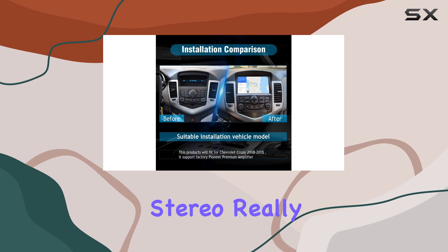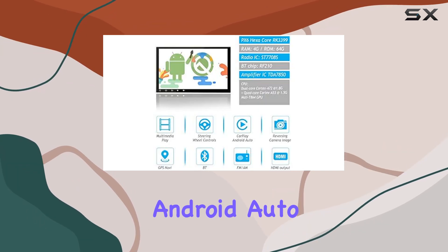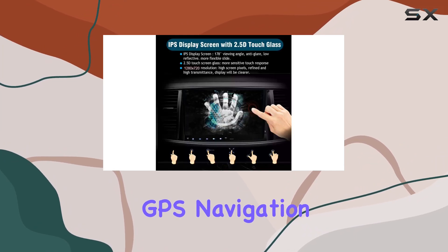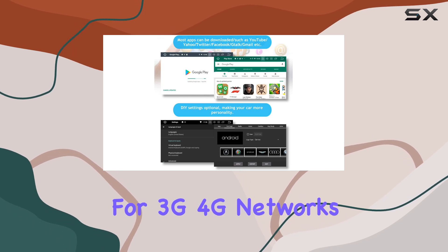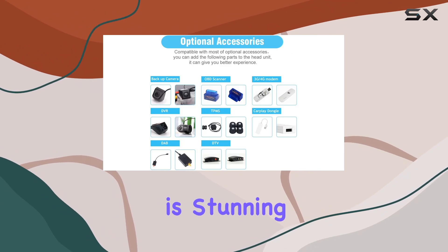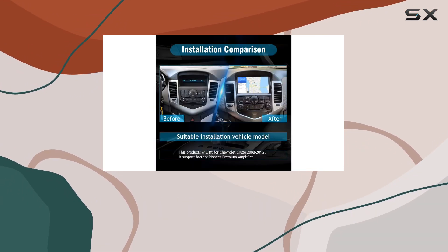But where this stereo really shines is in its functionality. CarPlay and Android Auto support make connecting your phone a breeze, and the built-in GPS navigation ensures you never get lost. Plus, with support for 3G and 4G networks and Wi-Fi, you're always connected. The display is stunning with a 2.5D glass design and an IPS multi-touch screen.